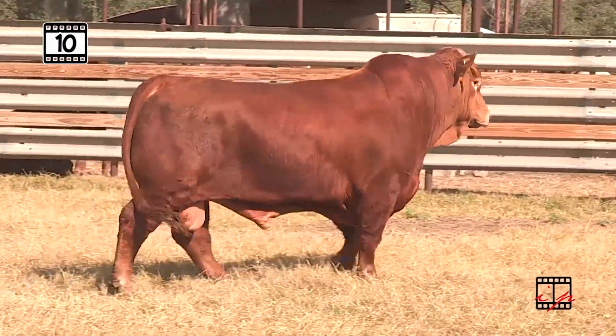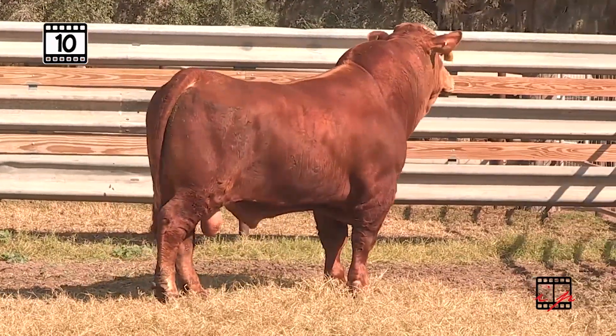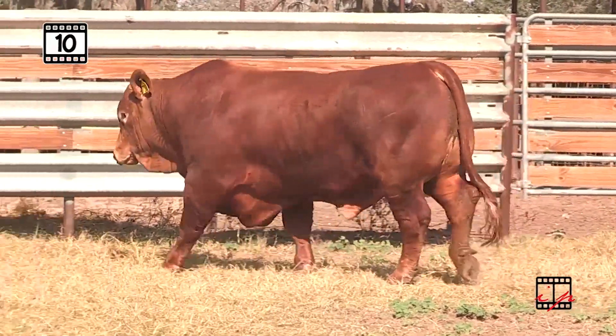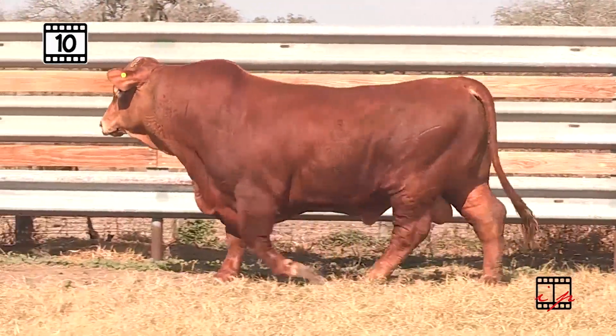Look at the top line. Look at the muscle definition — this bull has the perfect underline, and he's got Scandata to go with it. Ribeye bumping 12, IMF 3.5, and Dollar M in the top 15% of the breed. With Deliverance Infusion on the bottom side, this is a Cowmaker Total Ratio Score of 112.4.